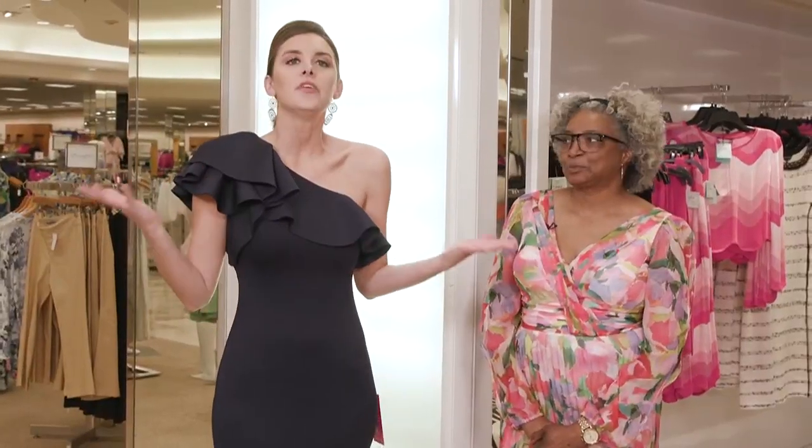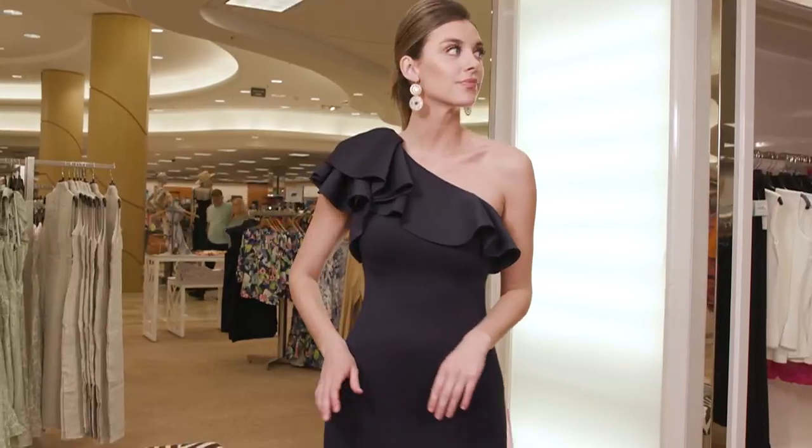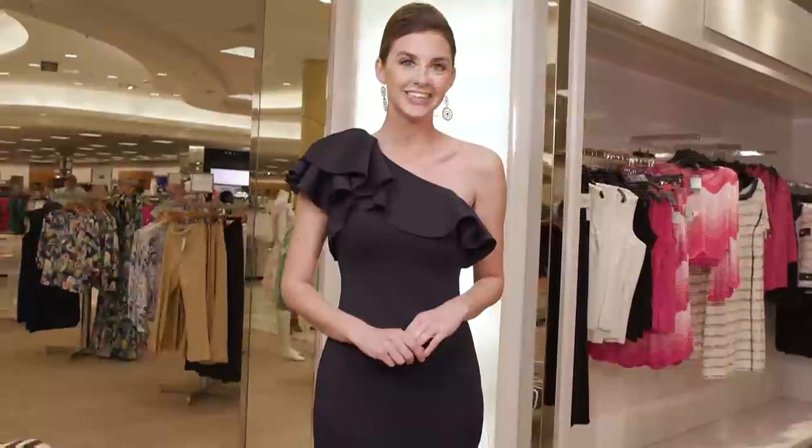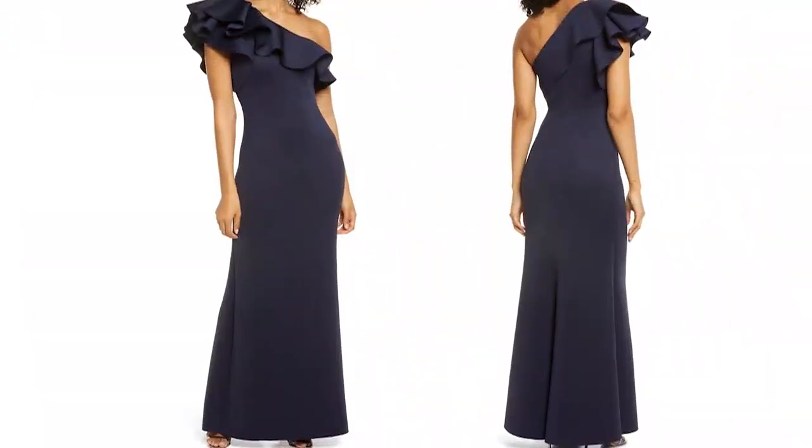All right, this last look — I am feeling regal in this. Yes, Peyton is wearing the Eliza J one-shoulder, floor-length dress. Long, formal. Perfect for an evening wedding, a formal affair.